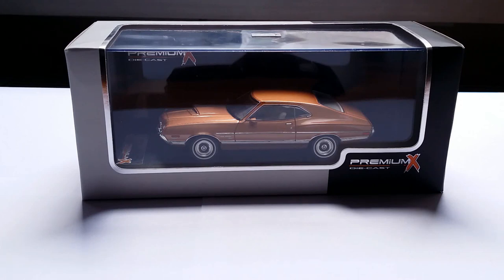Hey, what's going on guys? Welcome back to another episode of Imperial Diecast. Today I'm going to be reviewing a muscle car, and also presenting a new manufacturer for the first time on my channel. This is a 1972 Ford Torino — that is to say, Gran Torino hardtop coupe — in 1:43 scale by Premium X.